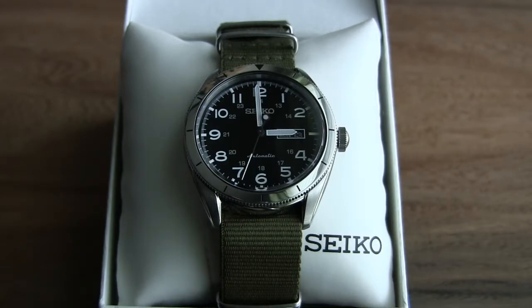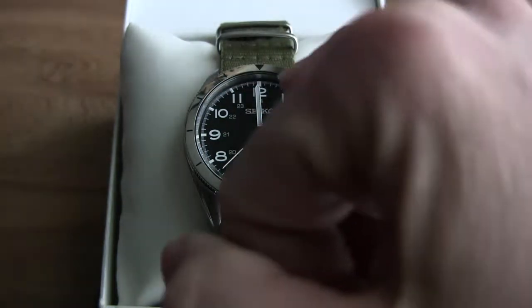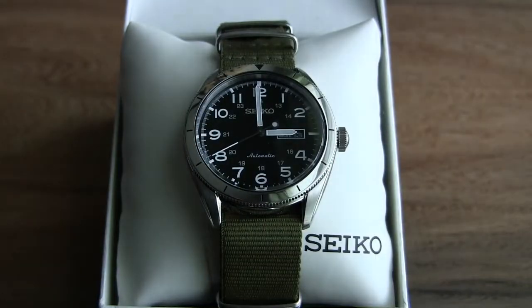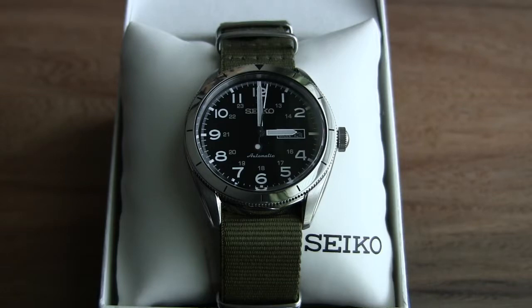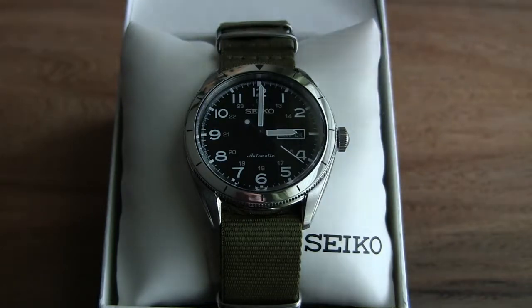Just look at the numbers on it — it's so easy to read. It has the 1 through 12 and also a 24-hour indicator, which is what really sets it apart as a field watch. It also has a day and date complication, which is really nice to have on any watch, especially a mechanical watch, because a lot of mechanical watches just have the date. What a beautiful, classy looking watch.